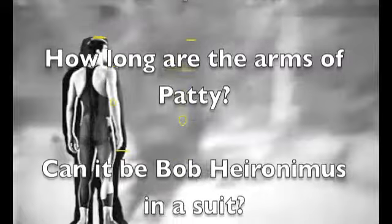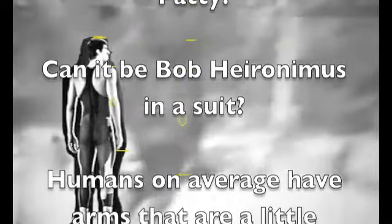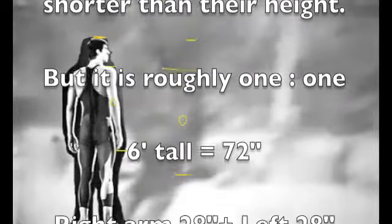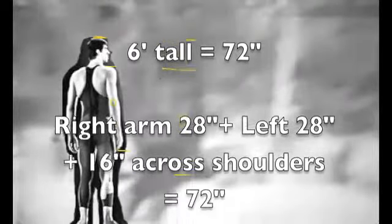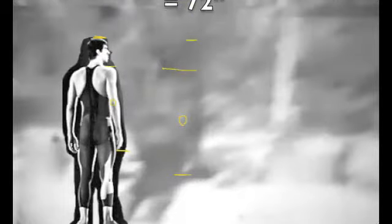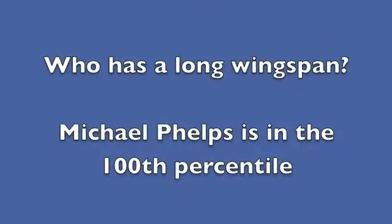Can it be Bob Hiranimous in a suit? Humans have an average one-to-one ratio. So a six-foot-tall person with 72-inch arms would have different proportions — 28, 28, 16 across the shoulders. You're able to figure it out. So if we take Patty as she's walking along, it looks like a human, but it's not really, because the proportions are much different — the neck, the shoulders, everything.